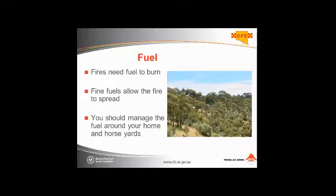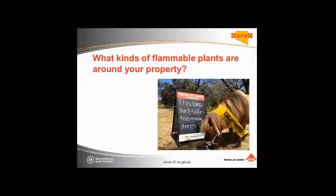All fires need fuel to burn, and you should manage the fuel around not only your home but also your horse yards, your stables, and any areas important to your horses. We recommend that you have a low-graze paddock around the house and that you move stock into that low-graze paddock on total fire ban days. That not only protects the stock but also protects your house.